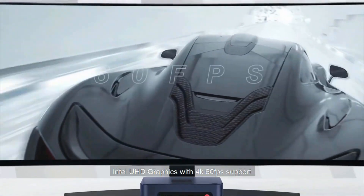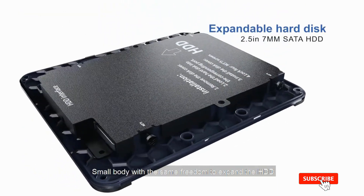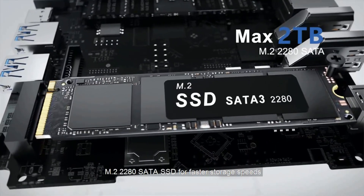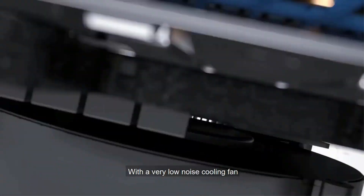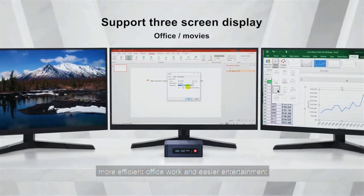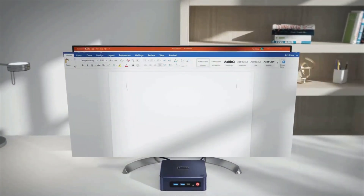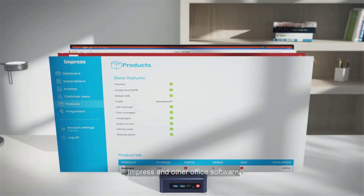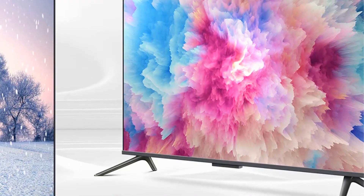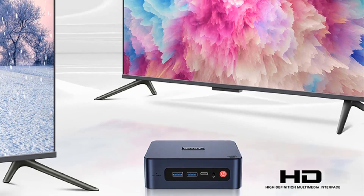The Intel UHD Graphics 24EUs also provide clean and crisp graphics processing. Another highlight is the expandable memory and efficient heat dissipation. The U59 Pro has 16GB DDR4 RAM with dual-channel DDR4 support and a 512GB M.2 SATA SSD. The large fan ensures maximum energy saving and heat dissipation, making this Mini PC run quietly. It also offers strong wireless connectivity with 802.11ac dual-band 2.4 and 5 GHz Wi-Fi and Bluetooth 4.0. Its compact size, expandable memory, and multiple ports make it excellent for both home entertainment and work.